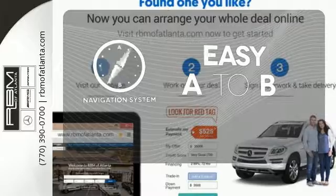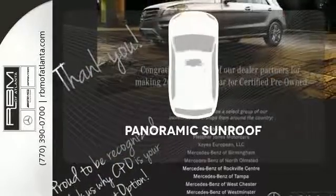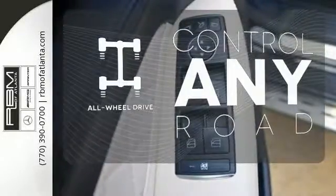Feel confident getting from point A to point B with the navigation system. Opening up to the world is a little easier with the panoramic sunroof. The all-wheel drive allows you to master any road, any time.